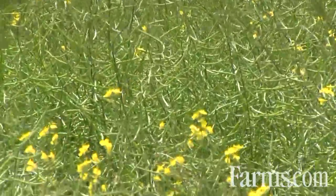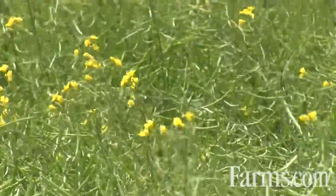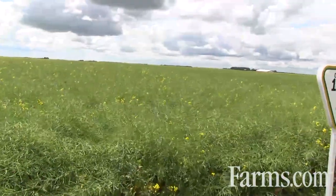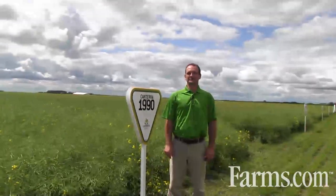The guys that have grown it are really impressed with the early season growth — quick pop out of the ground and get up and move. It continues to impress as the growing season moves forward, with big pods, excellent standability, and at the end of the day the guys are really pleased with the high yields.